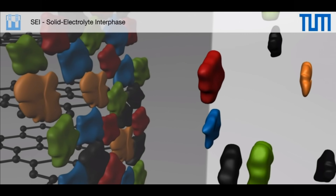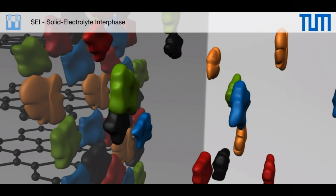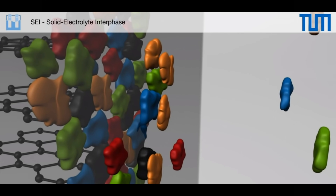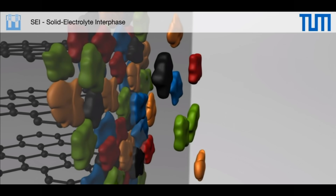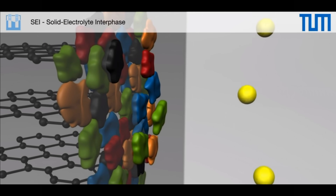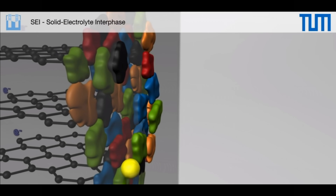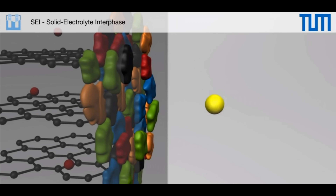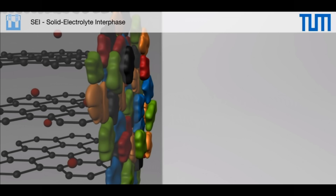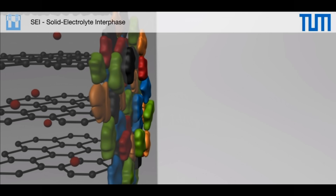After this initial reaction, the SEI protects the cathode and anode from reacting further with the electrolyte solution. This allows the battery to last hundreds or thousands of cycles. However, battery cells are a closed system and the material to build the SEI had to come from within the battery. Much of that material is lithium. When lithium is used to form the SEI, it can no longer be used to store energy.